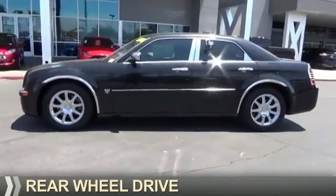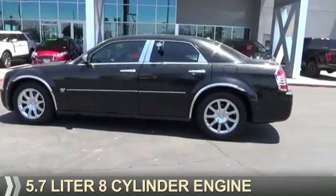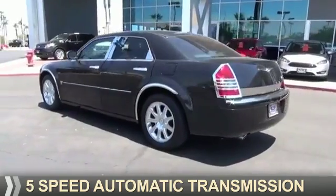It's powered by rear wheel drive, a 5.7 liter, 8-cylinder engine, and a 5-speed automatic transmission.